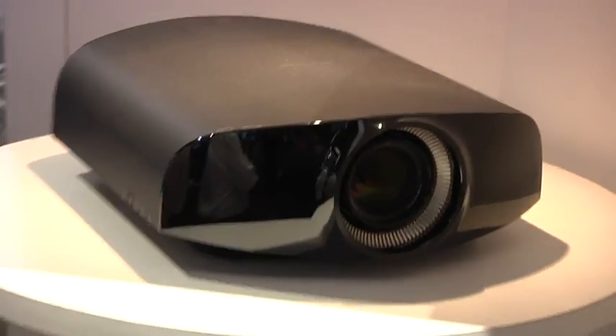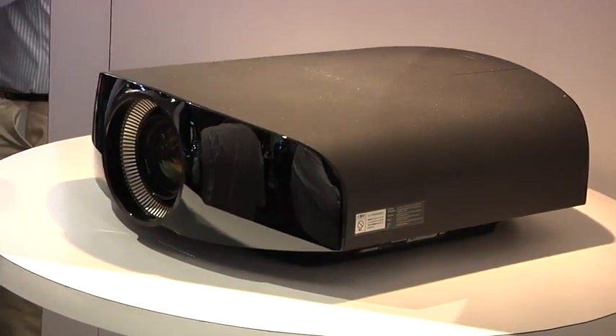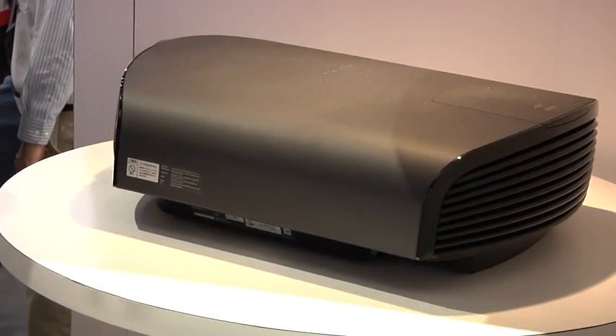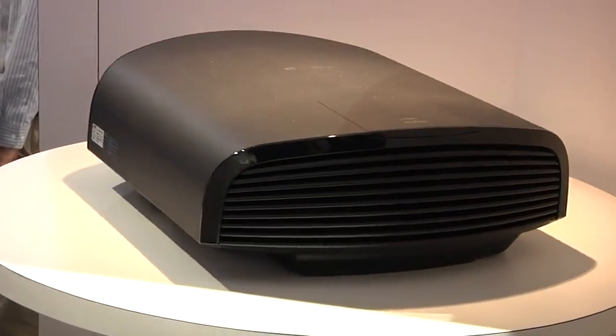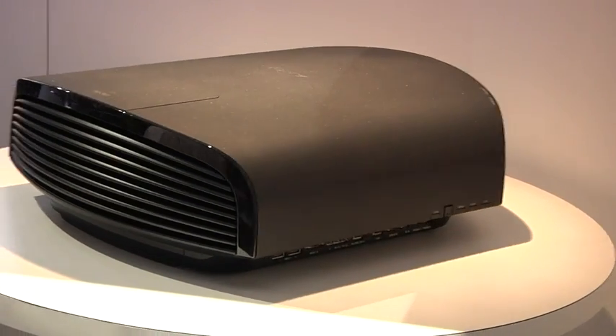This uses an LCOS sensor — it's Sony's proprietary one. We don't care about technology. What we care about is that it's $25,000. It's actually a lot bigger projector than I thought. Sony says one-third the size of what you find in a movie theater, and much quieter. Projecting 4K.